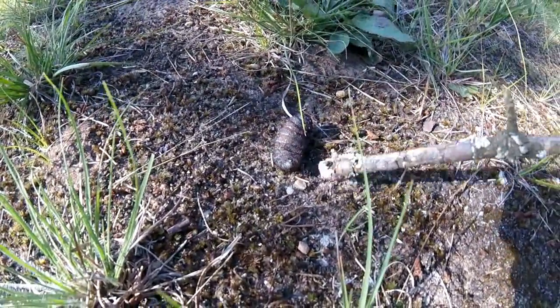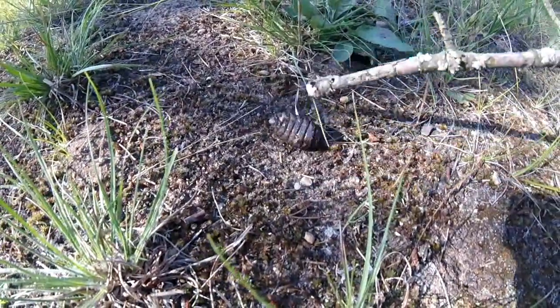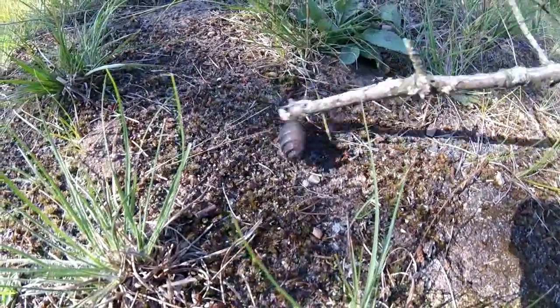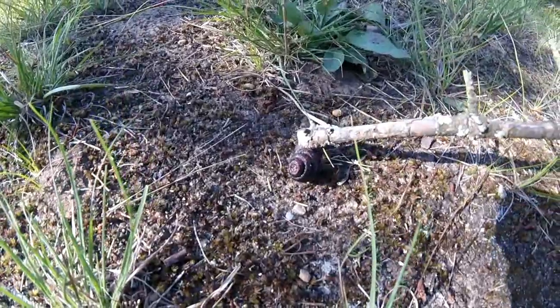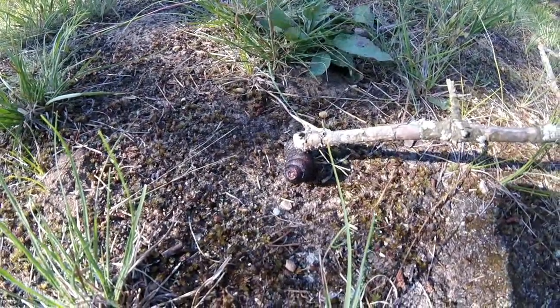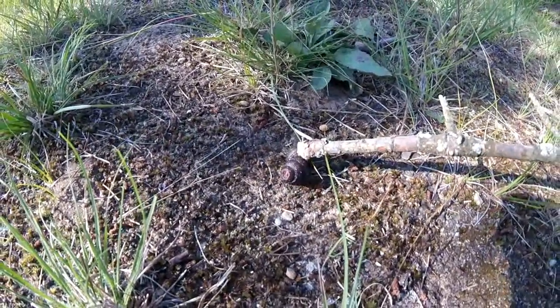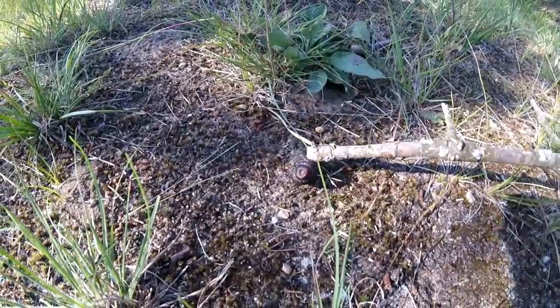I've heard of bot fly larva, but I've never heard of them getting that big. And this is Michigan — this is a cold weather place here. Look at the size of that. That was all in the exposed part. This whole first round ring was outside, and that's what I noticed at first.